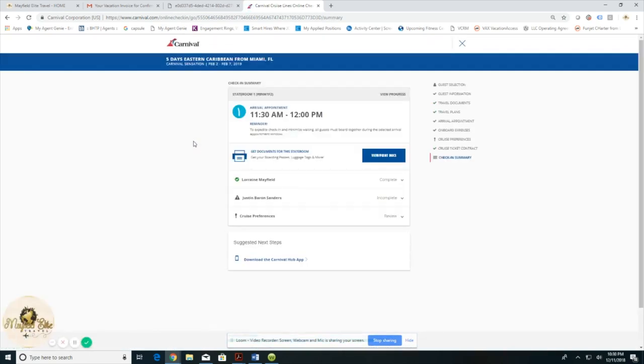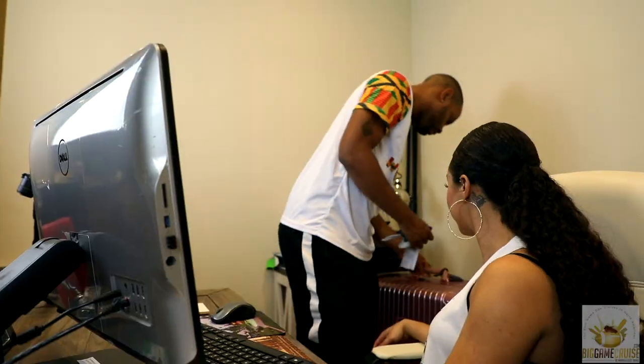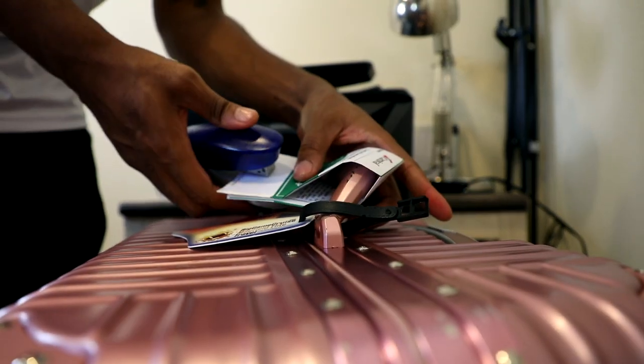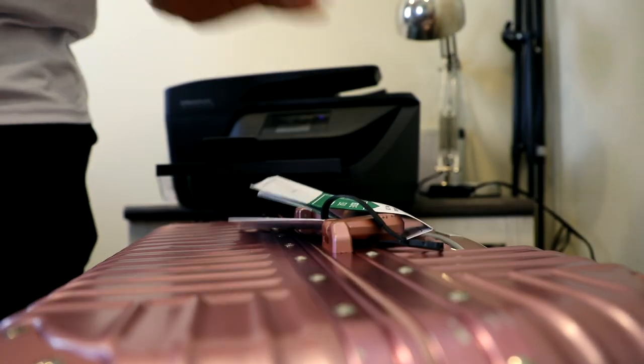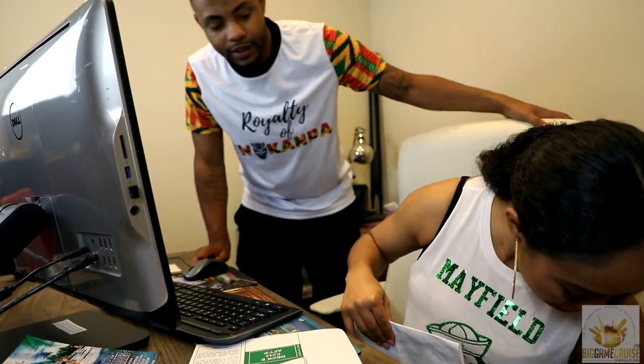You can print as many quantities of your luggage tags as needed. Fold your tags along the specified lines, then staple or tape the tags where indicated to affix them to your suitcase. Place your boarding pass in your carry-on bag so you don't forget it.